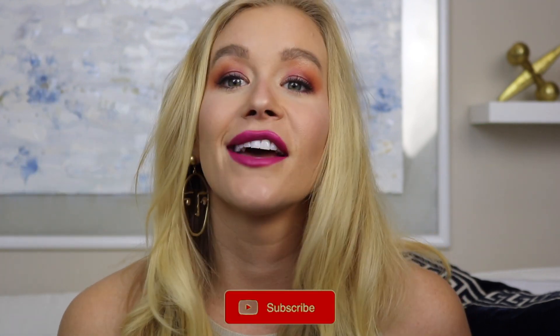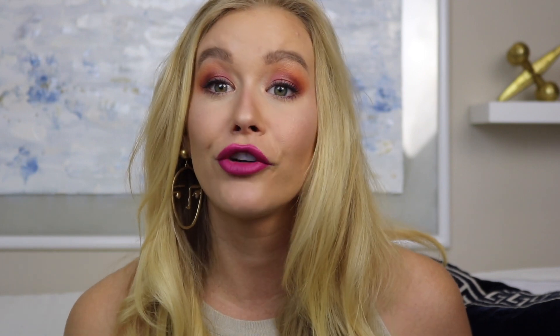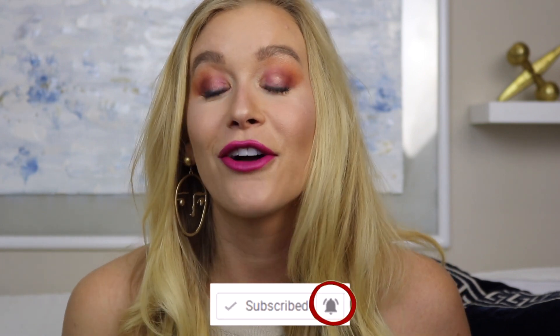Those are all the foundations I reviewed today. I'll try and link them all down below so you can shop them if you found one that you liked. I hope this video helped you out. If you're curious about what I'm wearing, my skin tone is fair to medium and I have combination skin — it's oily sometimes and dry other times. Thank you so much for watching. Subscribe if you're new — I make new videos every single week. Be kind to one another and I'll see you on the next one. Bye!